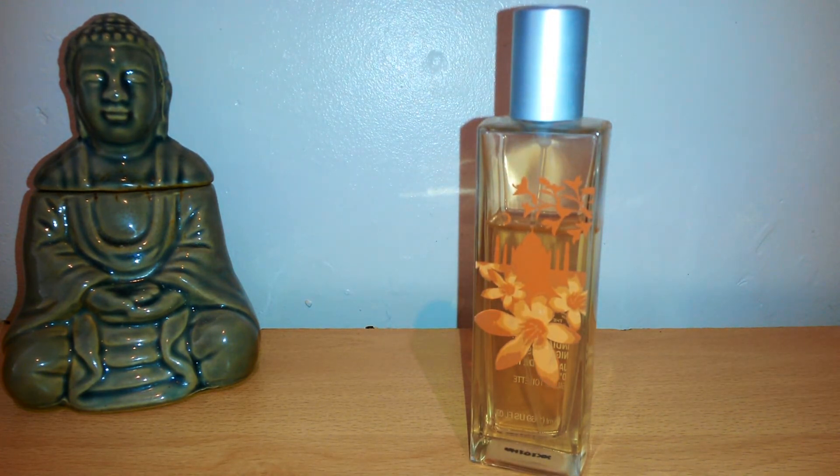Getting back on track — it's actually classed as a floral, but I personally would class it as an oriental floral. It's got a really simple note breakdown: it's basically just jasmine, orange blossom, violet leaf, and sandalwood. That's it — just four notes.